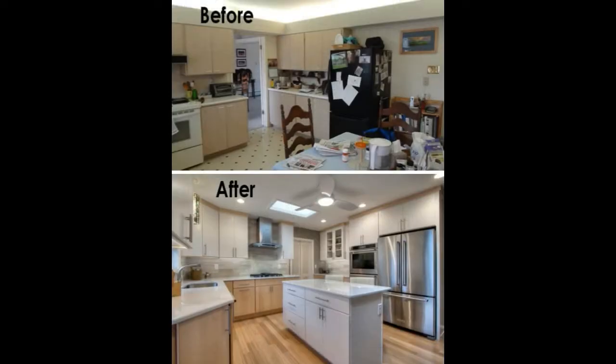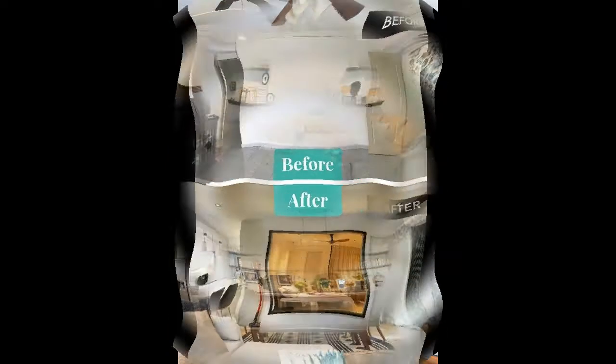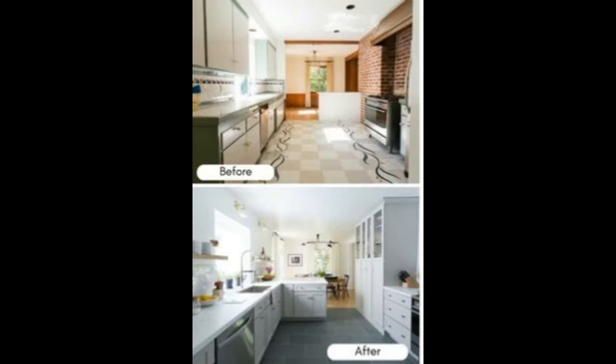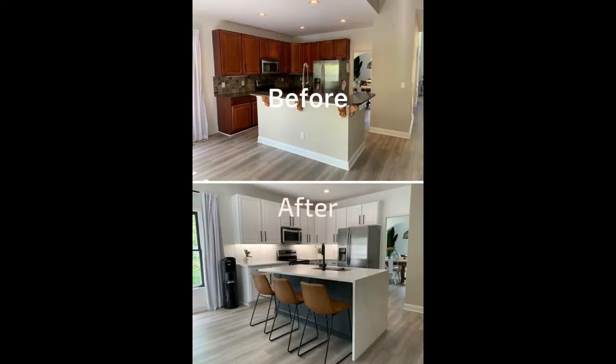Hi friends, welcome back to my channel. Today my topic is before and after — all about world design. In this video, keep watching for all the information and entertainment. Look at it guys: house interior design, furniture, house decor — all about the before and after.